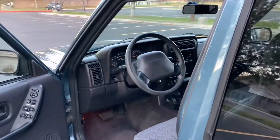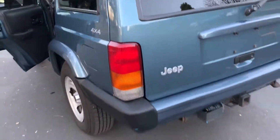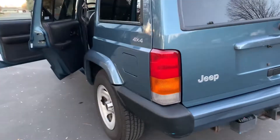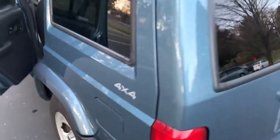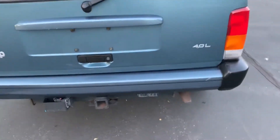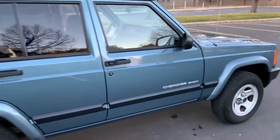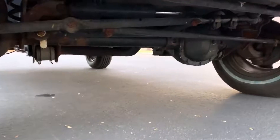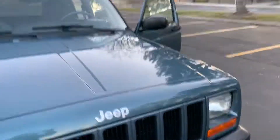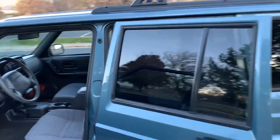It's got all the power options, everything works on it. It needs nothing — it's got new tires and a brand new spare in there. It's got the 4L inline 6 engine with an automatic transmission. Everything is running perfectly, it needs absolutely nothing.